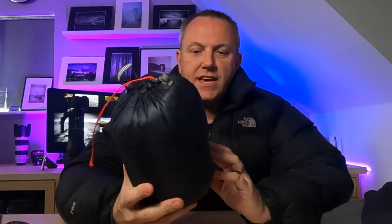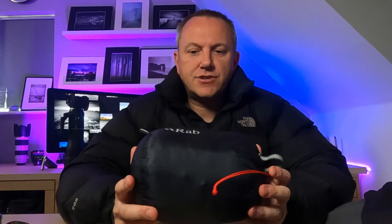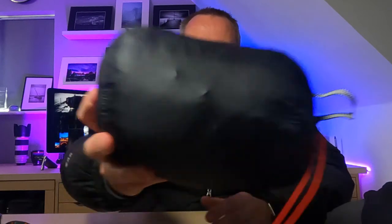I also have this Rab down jacket, which is a lot thinner than the North Face version. The benefit is that it's perfect for layering — it fits in my camera bag in a little stuff sack. I can take it out as and when I need it to keep warm after a walk to location. It's more waterproof than the North Face version, dries really quickly, and stuffs small into my camera bag.